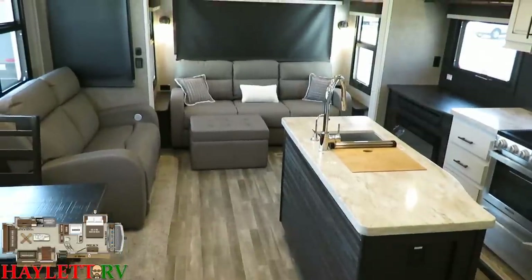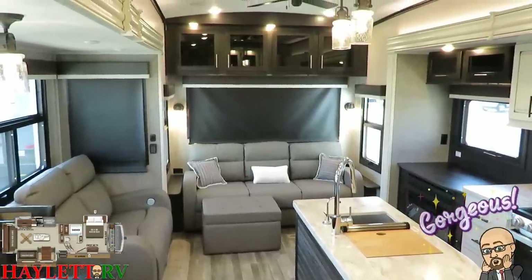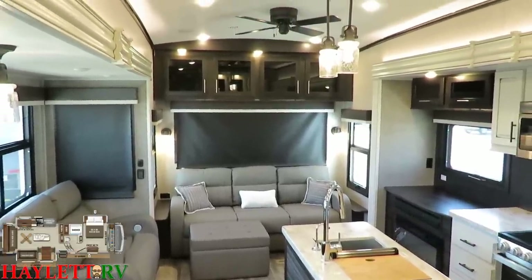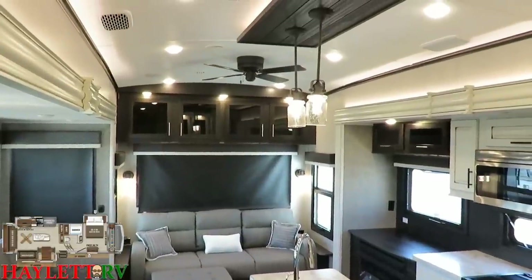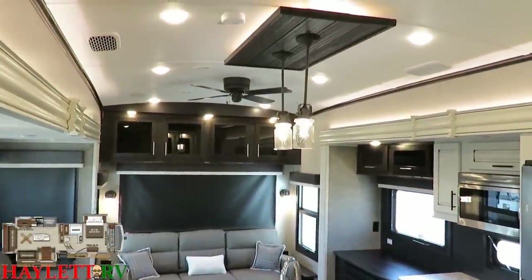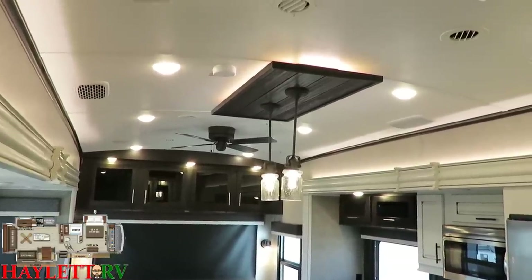But when you open her up — holy cow — does she open up for real. That newer, lighter, brighter, modern farmhouse decor previously found in the Eagles, now found almost everywhere at Jayco, makes it look and feel even bigger. That vaulted ceiling and those accent lights also make it look and feel larger in here.